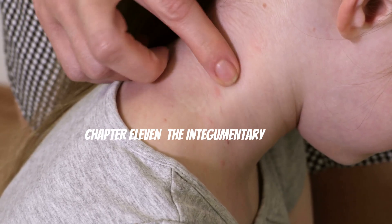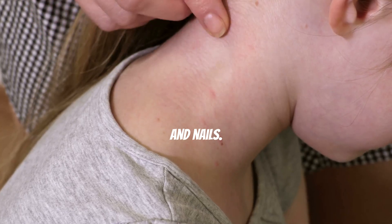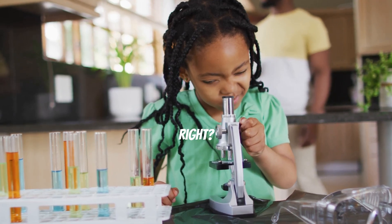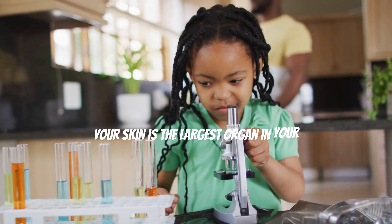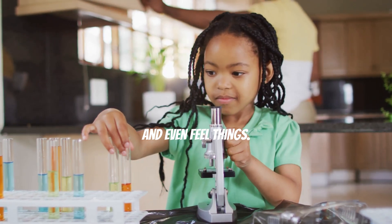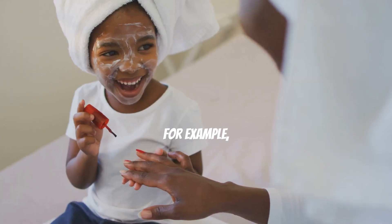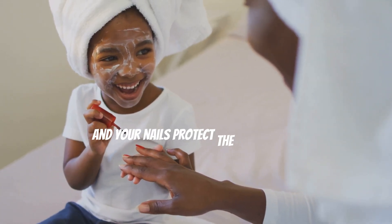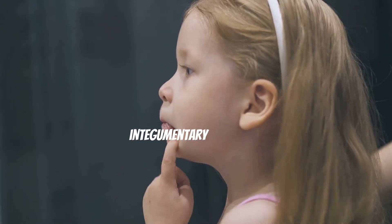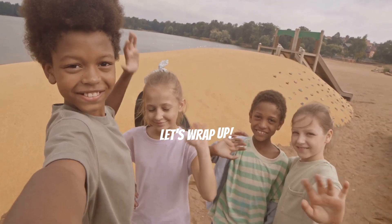The integumentary system includes your skin, hair, and nails — it's like a protective shield for your body. Can you touch your skin? It's amazing, right? Your skin is the largest organ in your body and helps protect you from germs, regulate your temperature, and even feel things. Your hair and nails also play important roles in protecting your body. For example, your hair helps keep you warm and your nails protect the tips of your fingers and toes. So next time you look in the mirror, remember how incredible your integumentary system is!